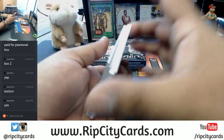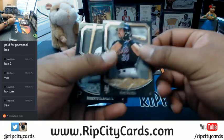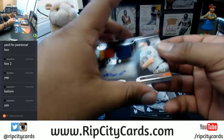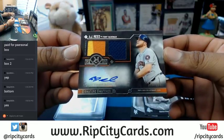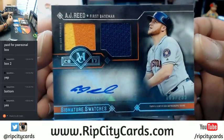All right, we got Mike Piazza, Roberto Clemente, another Piazza, David Price, and — oh man, that's nice — a three-color dual relic numbered to 299 with an auto for AJ Reid of the Astros.